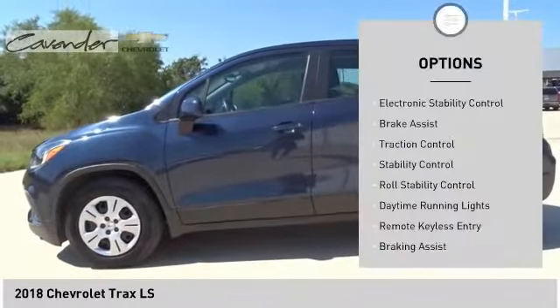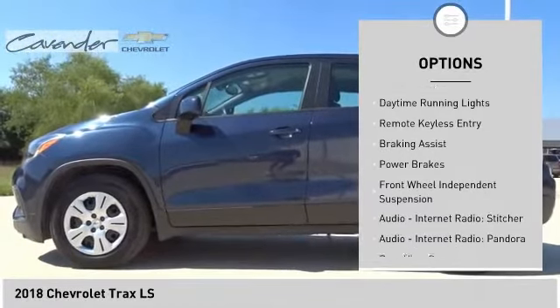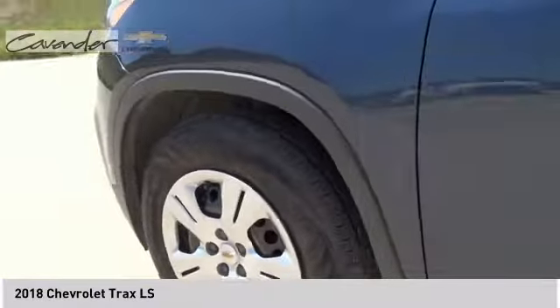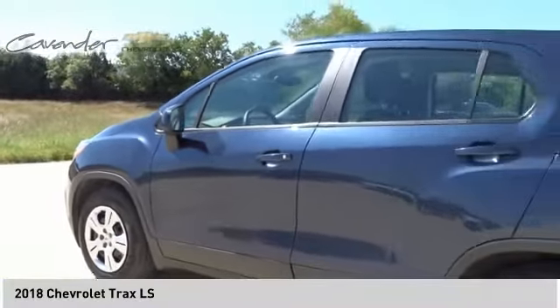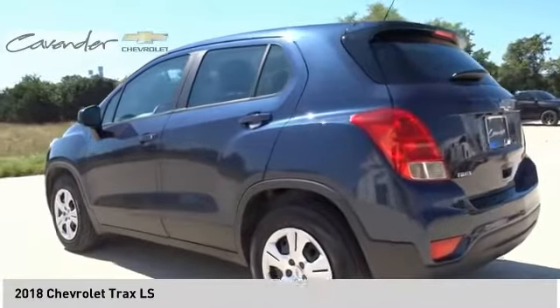Here are some of this vehicle's great options: electronic stability control, brake assist, traction control, stability control, roll stability control, daytime running lights, remote keyless entry, power brakes, and front wheel independent suspension. This beauty will make even your house keys jealous — drive it today.